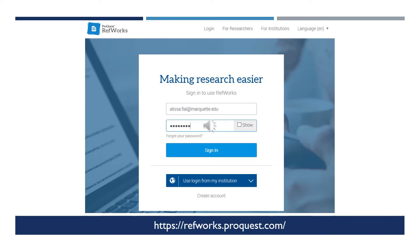This is the login page for RefWorks. The link is on the page: refworks.proquest.com. If you have not done so, please feel free to create an account. This is a citation management software program. It is similar to EndNote, Mendeley, or Zotero.